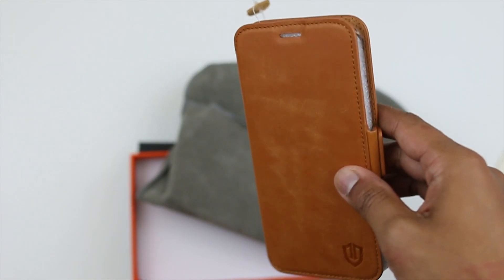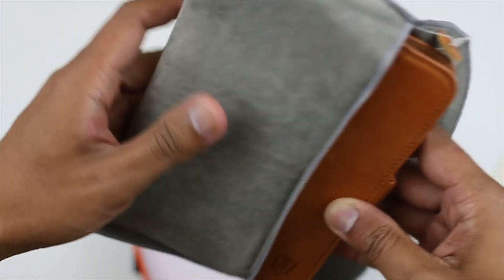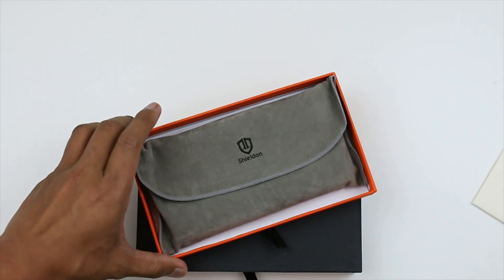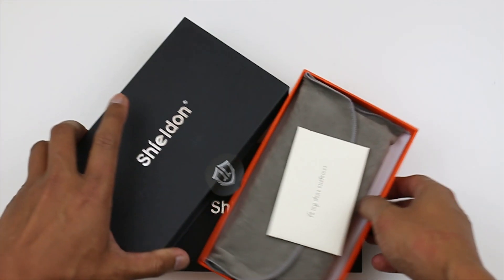The black color — you guys can check out my review on that, it looks nice as well. If you're interested in this case, I'll put a link in the description below and I'll even put a discount code so you can get it for a cheaper price.